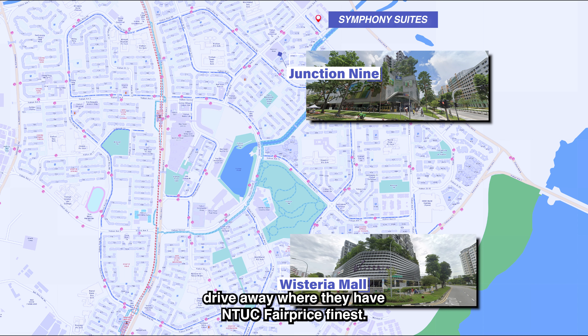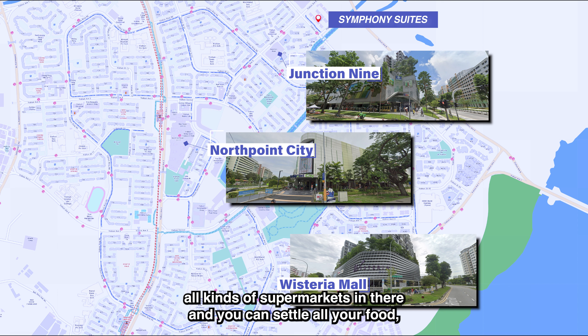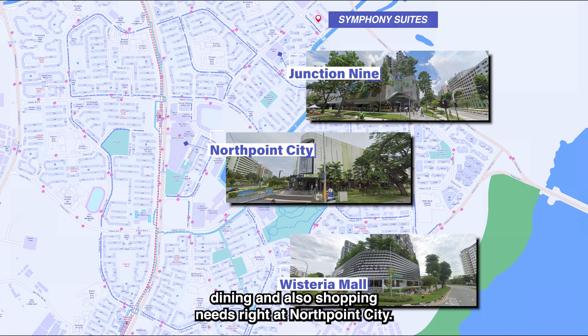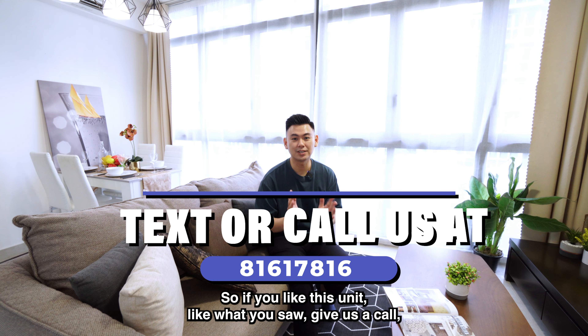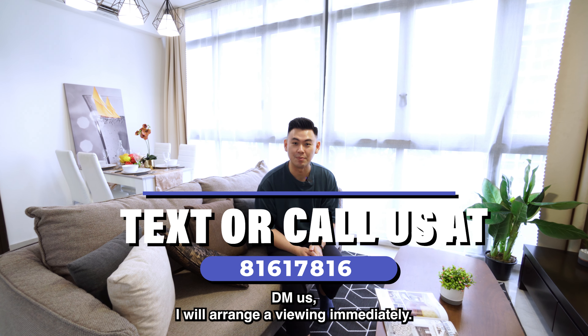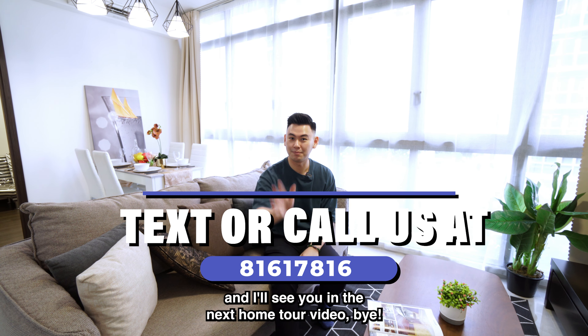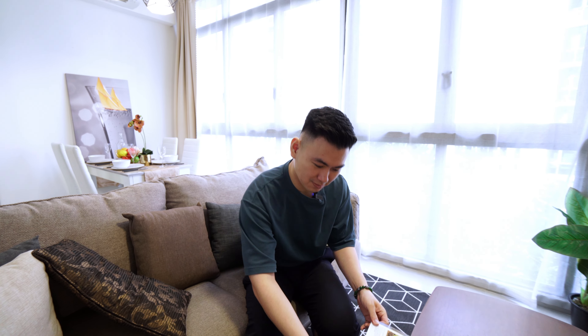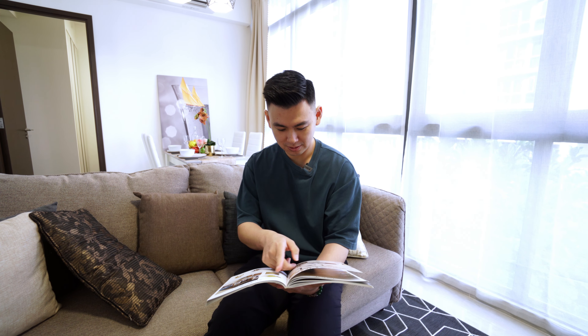These schools are all within one kilometer of Symphony Suites. For amenities and malls, there's Junction 9 just a few minutes' walk away, with Sheng Siong Supermarket. You also have Wisteria Mall just a few minutes' drive away, where they have NTUC FairPrice Finest. And of course, the biggest mall in the Yishun area is North Point City, where you have all kinds of shops, supermarkets, food, dining, and shopping needs.